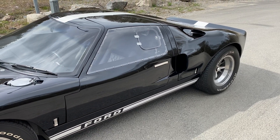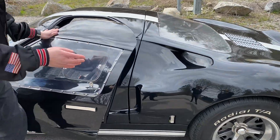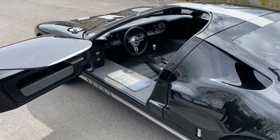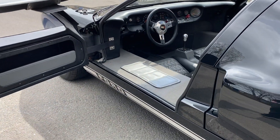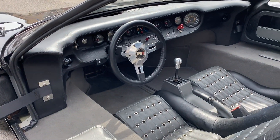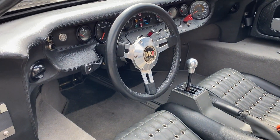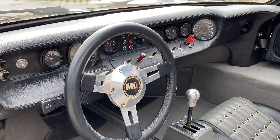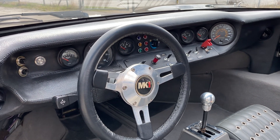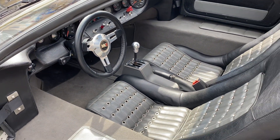Vi kan gå in och titta lite grann inuti bilen nu när vi ändå är här. Man öppnar - det här är coolt - man öppnar så att man får hela tak, hela den biten följer med. Och filmar vi in här så ser vi hur det ser ut. De sitter som sagt trångt inne i bomben, men ja det är det värt. Snygga lädersäten, sportiga, rejsiga som bara den.